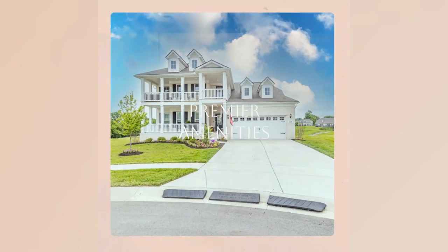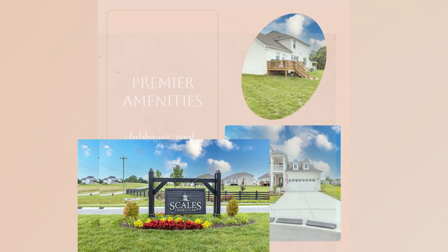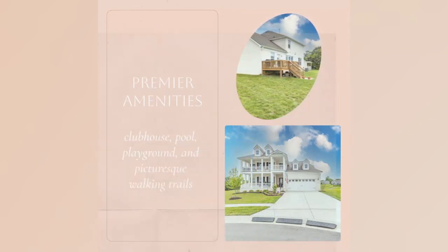Nestled in a sought-after neighborhood, 209 Hayden Court provides convenient access to premier amenities, including a clubhouse, pool, playground, and picturesque walking trails.